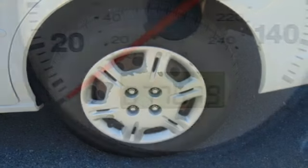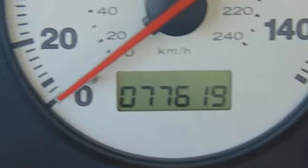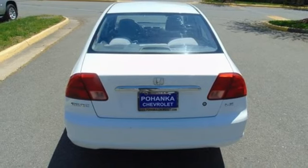AM FM stereo, power mirrors, manual tilting steering column, driver and passenger front airbag, power windows, air conditioning, automatic transmission, gas pressurized shocks, and i4 engine.